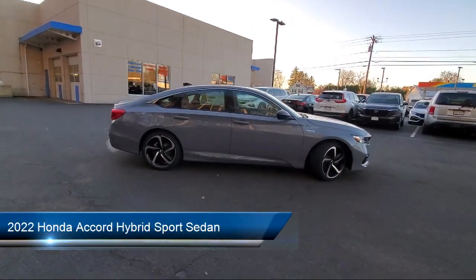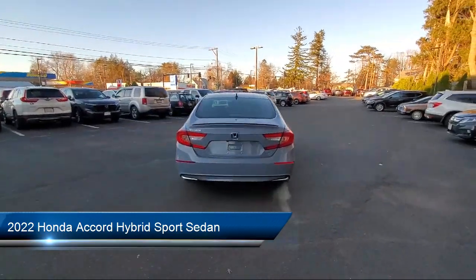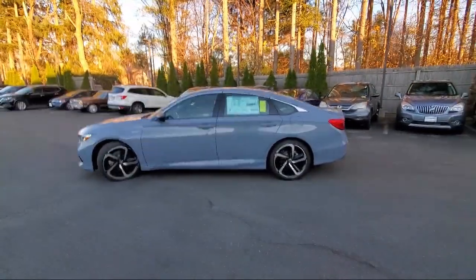It comes equipped with Sirius XM Satellite Radio, Lane Departure Warning System, Heated Door Mirrors, Keyless Entry, Rear View Camera, and Auto High Beam Headlamp Control.